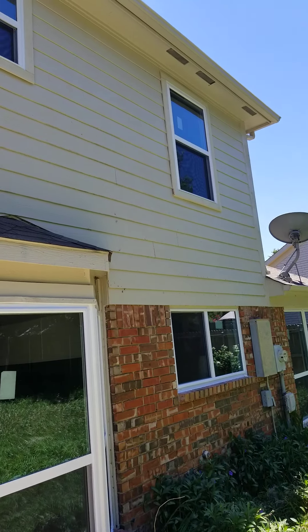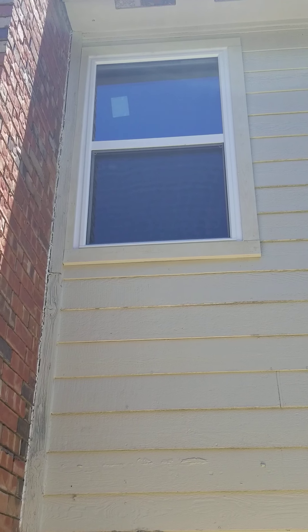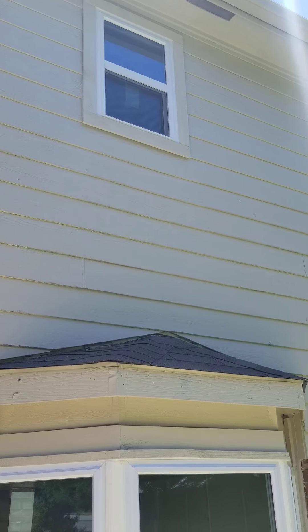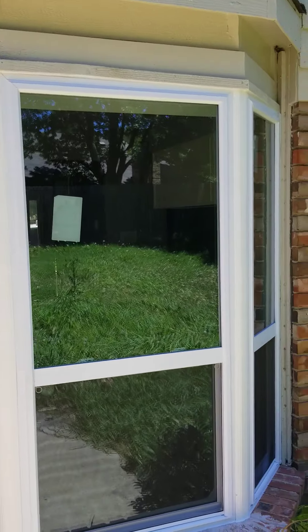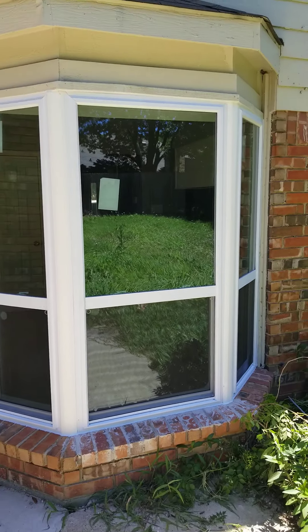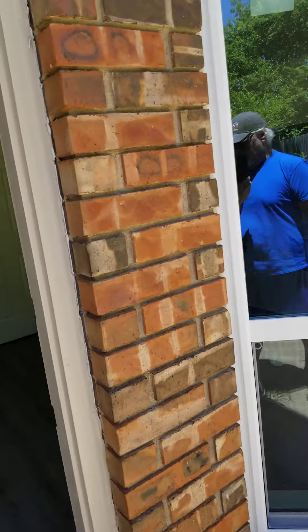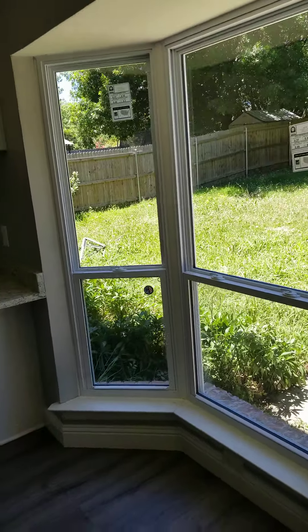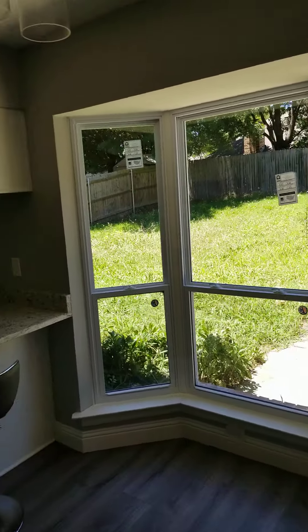As you can see on this one, we put new wood around them and painted the wood to match. This is a done job — this is how your house is supposed to look. I know it's hard to believe you can get this quality of work for that price, but when you deal with us you can. It's a family-run business — me, my son, and Sasha do all our installations. When you deal with ProTex Remodeling you're dealing with me directly, not subcontractors. Can't say that for most other window companies in the Metroplex. Give us a call today: 817-422-0552.